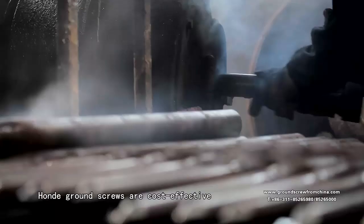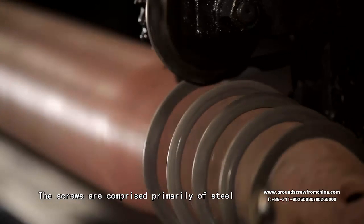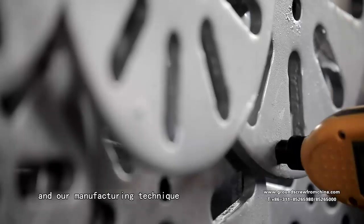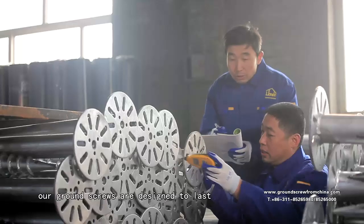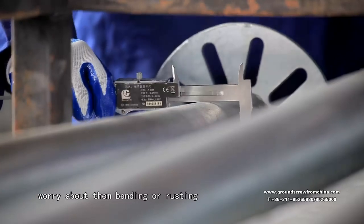Honda ground screws are cost effective while also being quality assured. The screws are comprised primarily of steel. Between our materials and our manufacturing technique, our ground screws are designed to last. Customers don't have to worry about them bending or rusting.